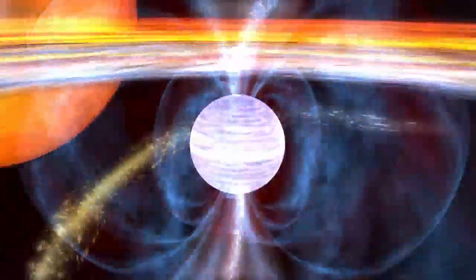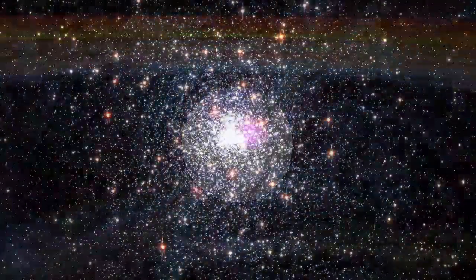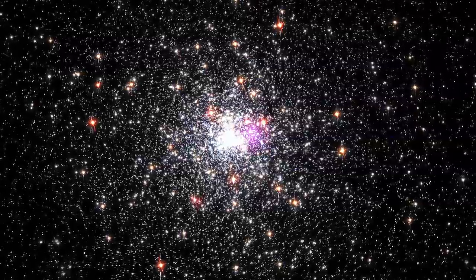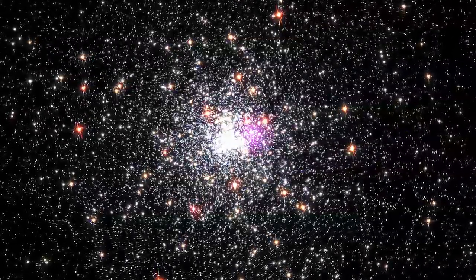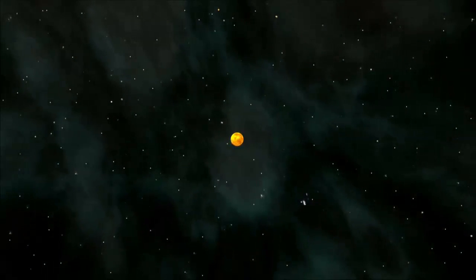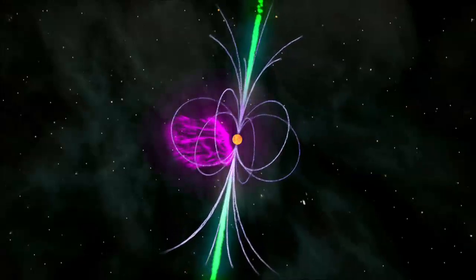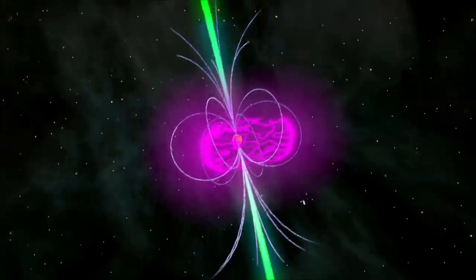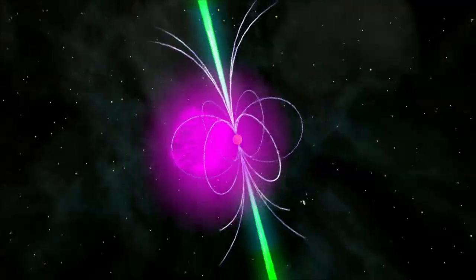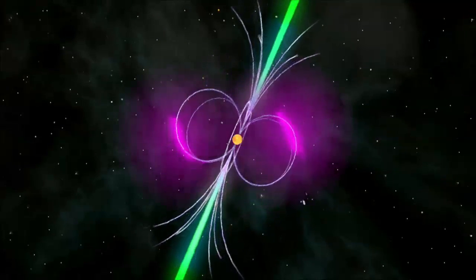But the millisecond pulsar in NGC 6624 doesn't fit neatly into this picture. It's so bright that Fermi directly detects its gamma rays, and so far it's the only one seen in a globular cluster with such power. It's losing energy so fast that it must be only around 25 million years old — the youngest millisecond pulsar ever found. It also possesses the strongest magnetic field yet observed in a millisecond pulsar. Its high energy output dooms it to fade out quickly on astronomical timescales, and scientists wonder if this object represents a new way to make millisecond pulsars.